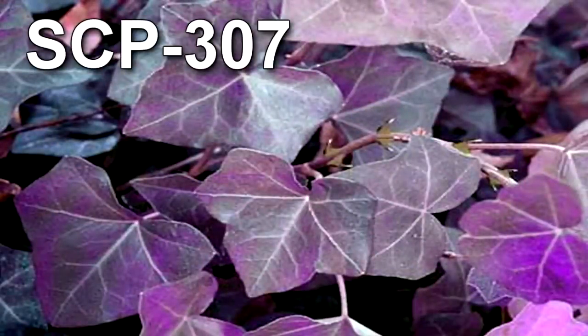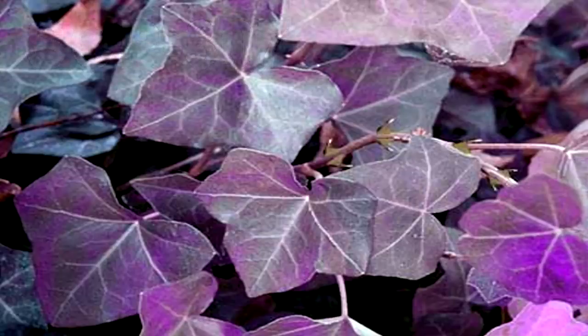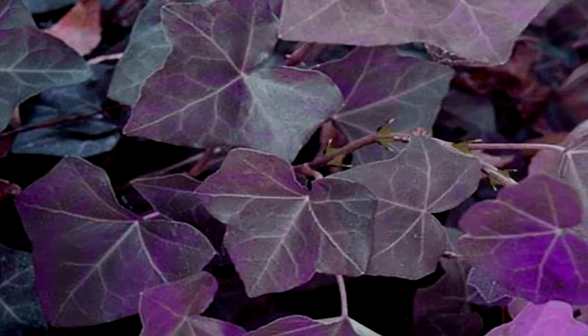SCP-307 is a creeping vine, similar in appearance to the common English ivy, save for the presence of greenish thorns on the stems, and the tendency of the leaves to exhibit a purple hue. The vine puts down roots approximately every 30.5 cm. The roots can penetrate any porous material, but not metal. Any part of the plant not connected to a root system is to be considered dead and safe to examine up close.